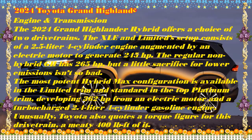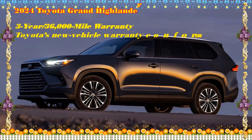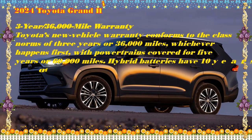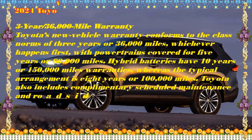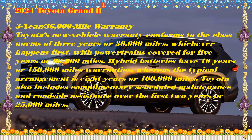Toyota quotes a torque figure of 400 lb-ft for the Hybrid Max drivetrain. The smaller hybrid comes with FWD as standard, with optional AWD on the XLE; AWD is standard on the Limited. Both use a continuously variable automatic transmission (CVT). The Max has AWD as standard with a six-speed automatic transmission and achieves a maximum towing capacity of 5,000 pounds, while the more modest version can still handle 3,500 pounds.